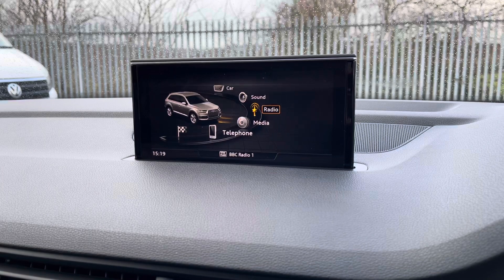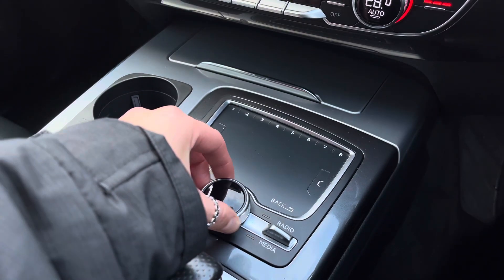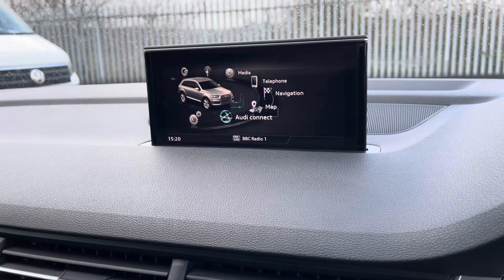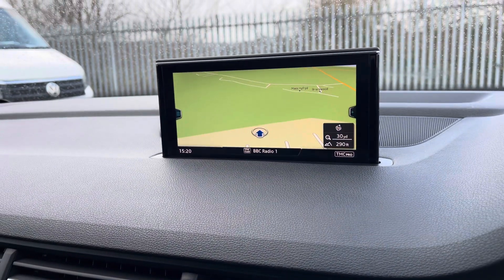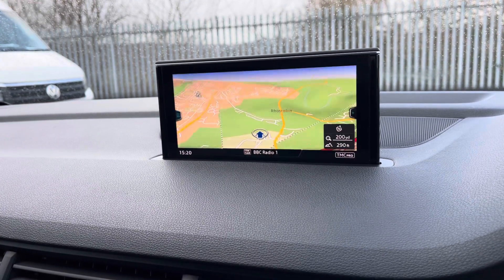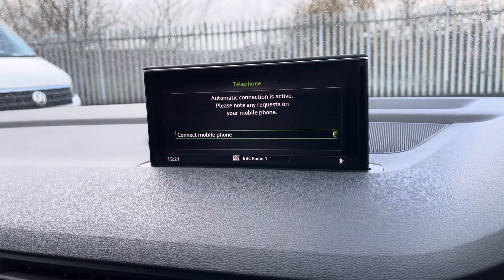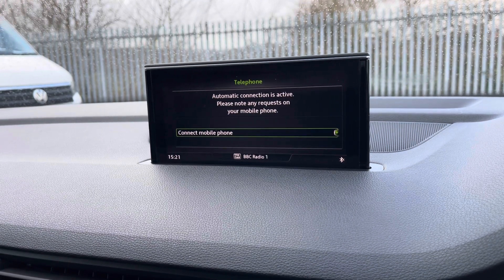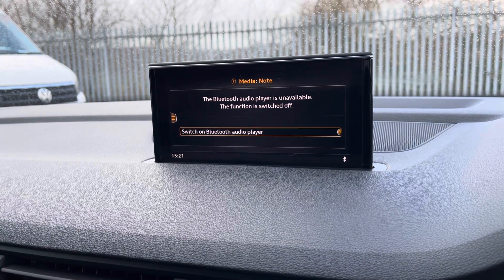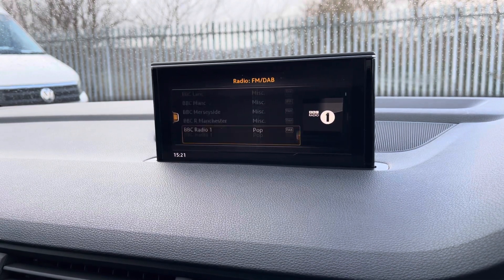Moving over to the centre we do have your MMI screen, where we can access all your car's different functions using the controllers and control pad. Firstly we do have your satellite navigation, the perfect addition for helping you plan your routes. Another great feature is your Bluetooth telephone, allowing you to make hands-free calls on the move — ideal if you have a busy working lifestyle. You can also pair your phone via Bluetooth to play your own music, and here we can access your DAB and FM radio receiver to keep you entertained during longer journeys.